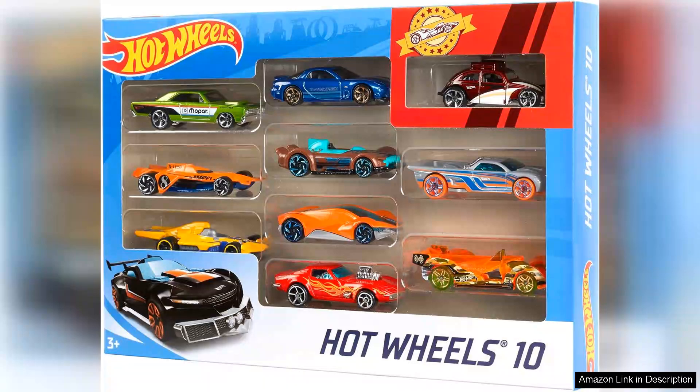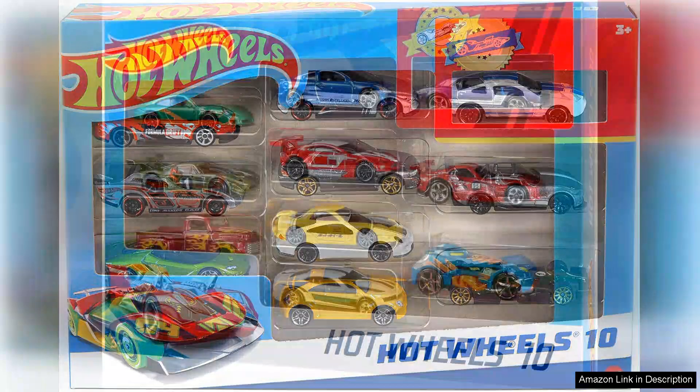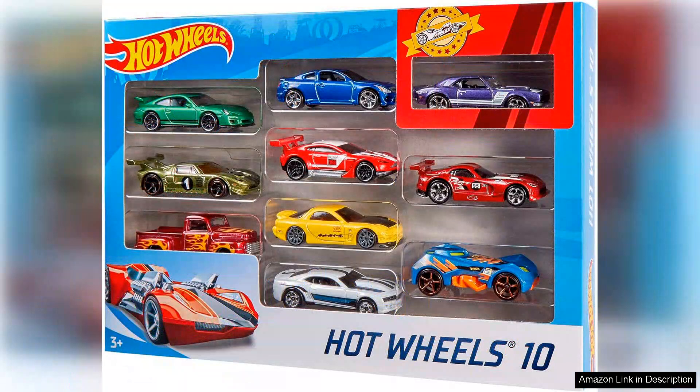Another highlight of this set is the range of vehicles included. With a mix of sports cars, muscle cars and trucks, there is something for every preference and interest. This variety adds to the fun and excitement of collecting and playing with these Hot Wheels vehicles, providing endless entertainment for kids and adults alike.